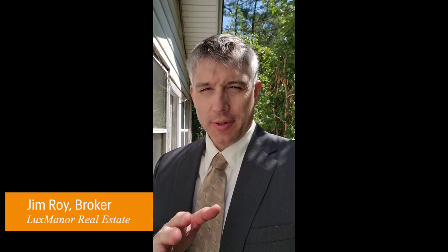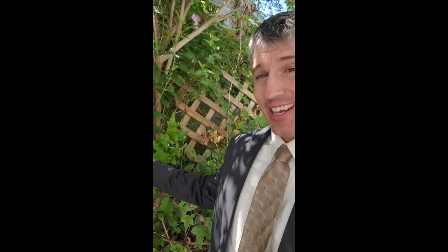Hello everyone, Jim Roy here with Lux Manor Real Estate. I'm here at a property that has virtually no backyard. This is the back wall of the house and this is the back fence. I've got a gutter that comes down basically right in the middle of the back of the house. So how do I handle this situation?